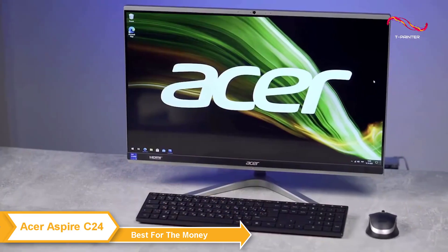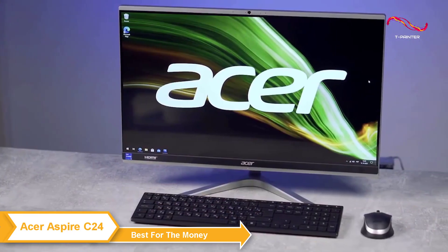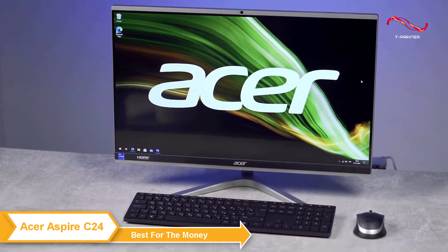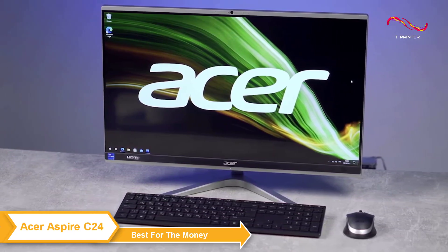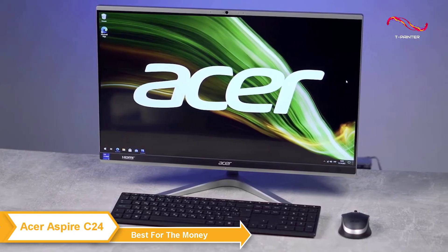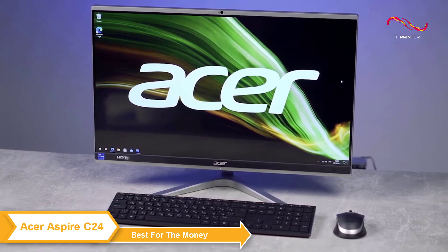The keyboard and mouse that come with the C24 are both wireless and very comfortable to use, and the built-in stereo speakers provide clear and crisp sound, making it perfect for listening to music or watching videos without the need for external speakers.